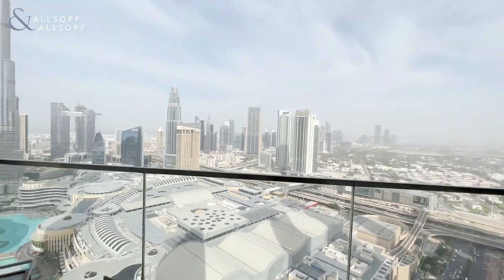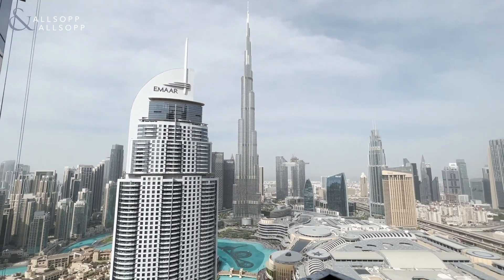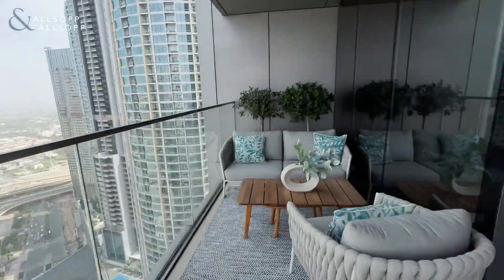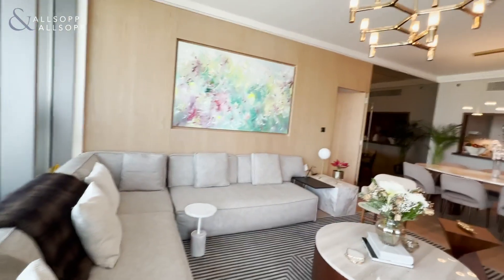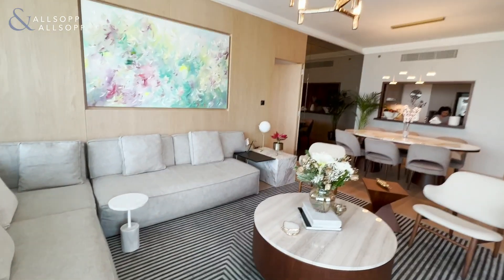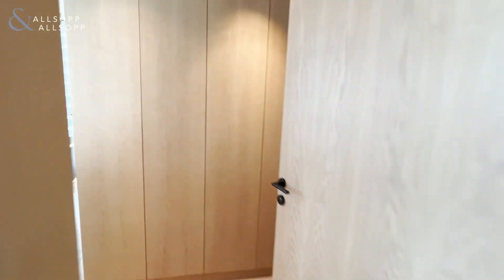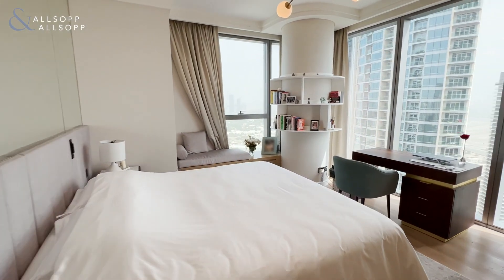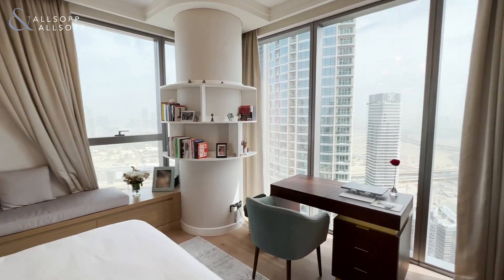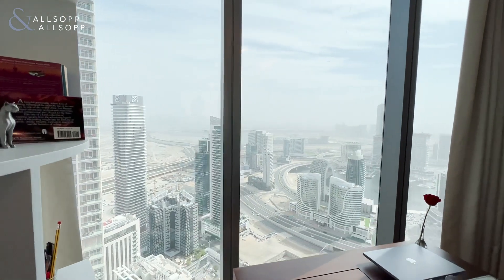It's a good sized balcony with stunning views into Downtown. Into the master bedroom — there's extra storage space which has been fitted, and you have the pyramid view over towards The Beal and also into the water at Business Bay.